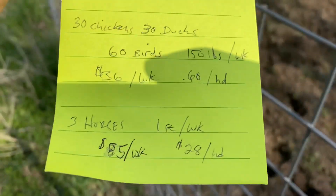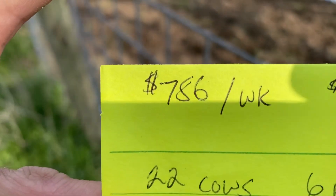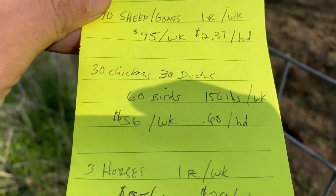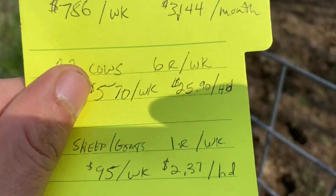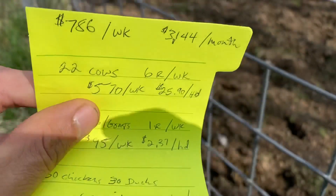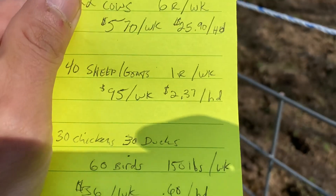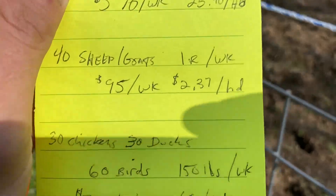So all in total, that's 786 dollars per week for 22 cows, 40 sheep and goats, 60 birds, and 3 horses — $31.44 per month. Sounds like a lot, but when you boil it down to two dollars and 37 cents for a sheep or a goat, 60 cents for a chicken or a duck, that's not too bad.